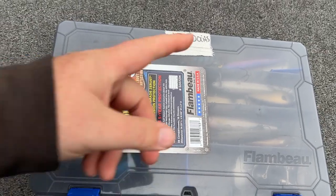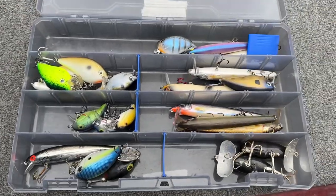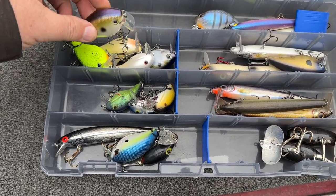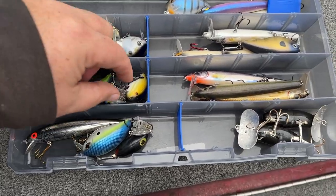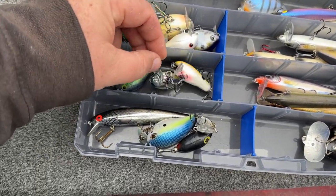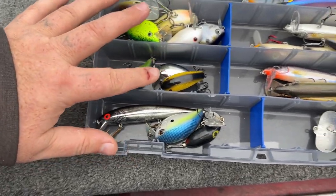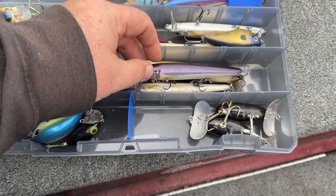Wake baits — let's talk about the different ones I'm going to use this time of year. Number one, generally I'm not going to use these. These I think are the Strike King. They've got a great sound and a great look to them, but they're really loud. Now some of these Bandits are great — they're quiet, got a little bit of rattle, and they're super subtle. These are some Rapalas, but they're a little big for my taste.